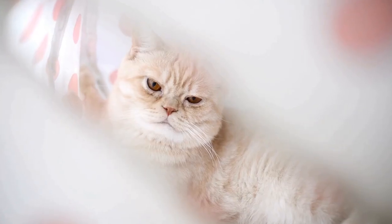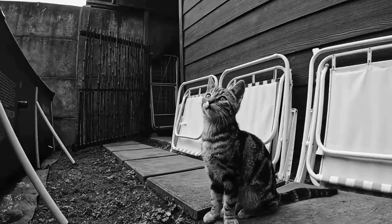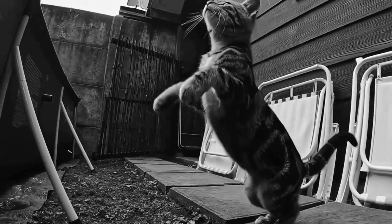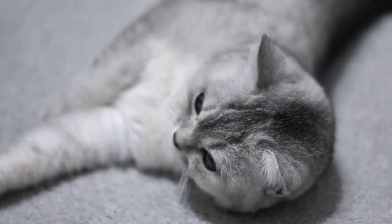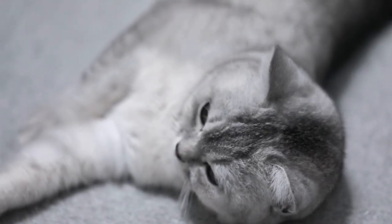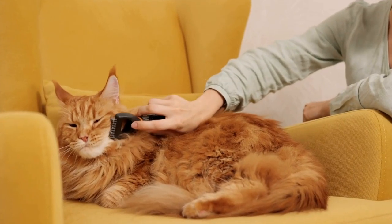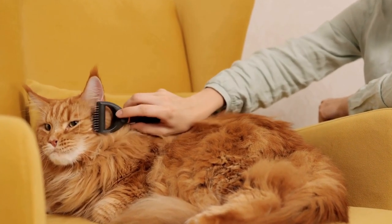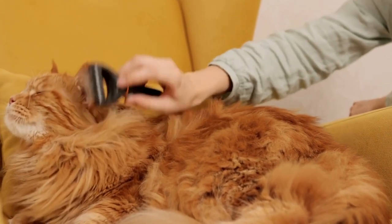Heating systems and cat allergies. Heating systems, particularly forced air heating, can circulate dust and other allergens that have settled on surfaces throughout the house. These allergens can then be inhaled by cats, leading to allergic reactions. Additionally, certain heating systems, like radiators, can also dry out the air in the house, which may contribute to skin dryness and discomfort in cats.